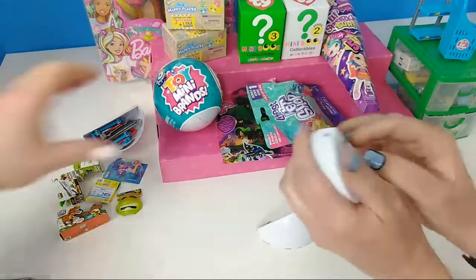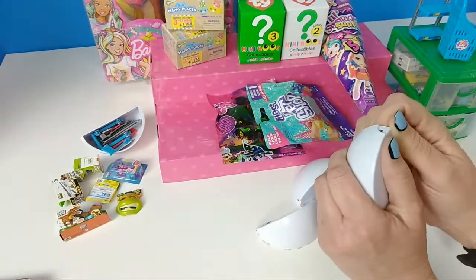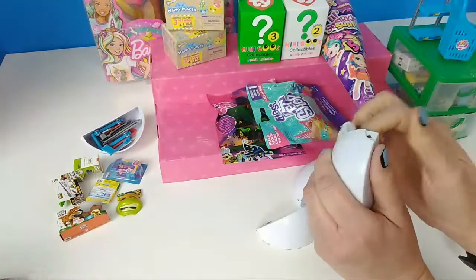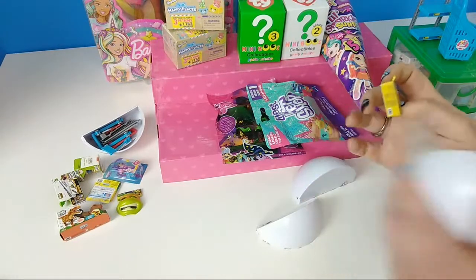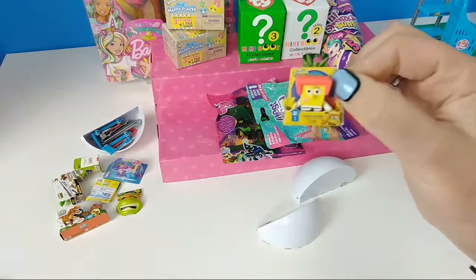I'm opening this one and I'll go ahead and start opening this ball so it'll be a little quicker. They are really cute. We are about to see what we got — and they're so tiny, they look like a real toy. Oh my God — yay, we got SpongeBob! I was hoping we got him.